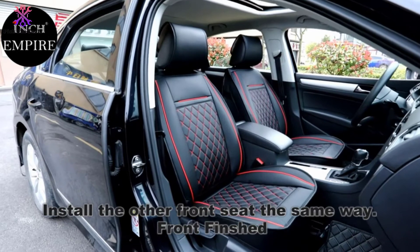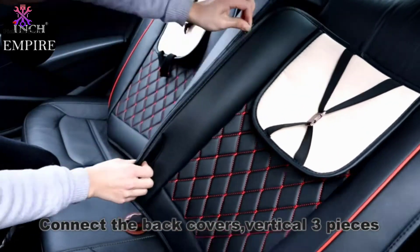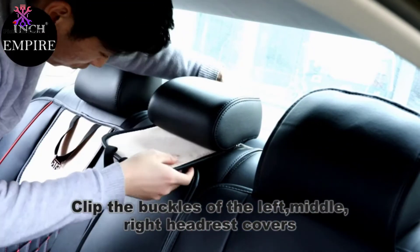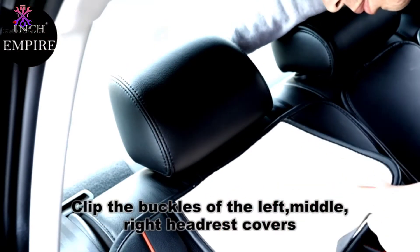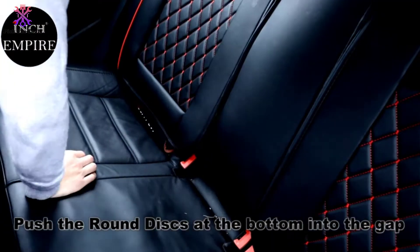A key benefit is how easy these covers are to clean. Since the material is waterproof, you don't have to worry about spills or stains — simply wipe them down and they are back to prime condition. The leather material is very resistant to wear, so friction won't cause flaking. By fitting into place with a user-friendly elastic, installation is quick and efficient.